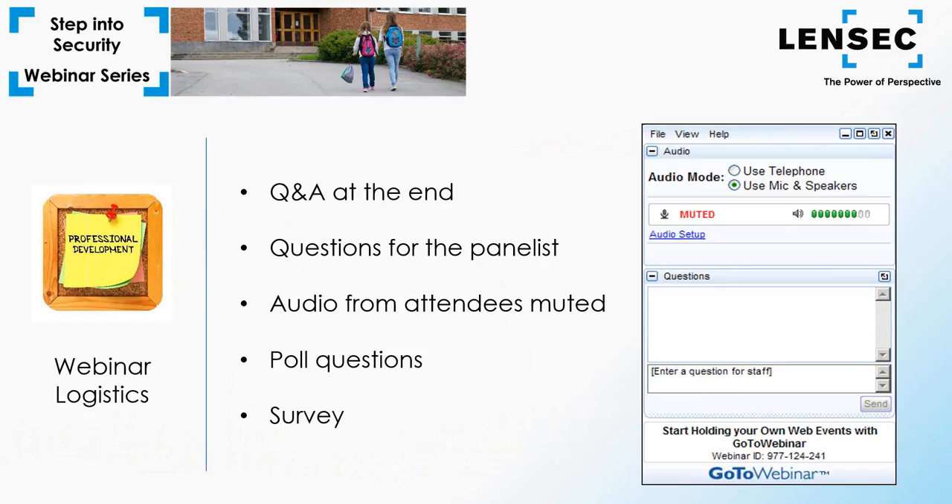We'll be taking questions during the webinar and you can enter your questions in the GoToWebinar panel towards the bottom. We'll collect those during the presentation and answer questions at the end. At the end of the webinar, we'll present a survey for attendees. If you're interested in a completion certificate for today's webinar, you can indicate so on the survey. We'll follow up in a few days with certificates, answers to questions, and a copy of today's presentation. We record these webinars and post them to our website. These monthly webinars cover a variety of safety and physical security topics in our Step Into Security webinar series.